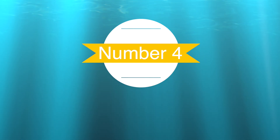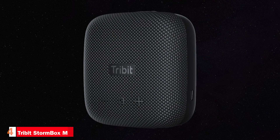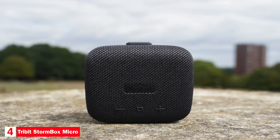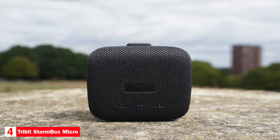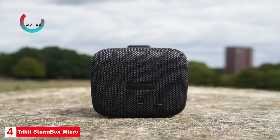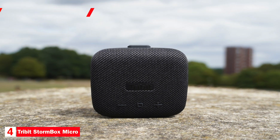Number four: best waterproof speaker — Tribit Stormbox Micro. The Tribit Stormbox Micro is our pick as the best waterproof speaker. The speaker measures 3.9 inches by 3.9 inches by 1.4 inches and weighs about half a pound. It also has a 9-watt driver, a passive radiator, and has a frequency range of 70 hertz to 20,000 hertz.